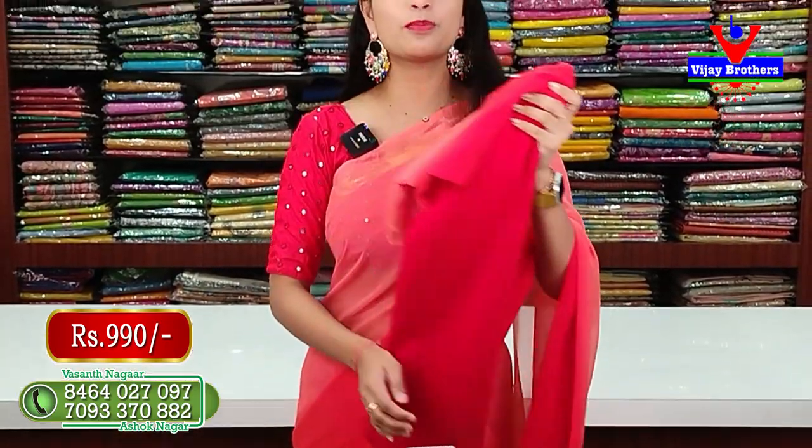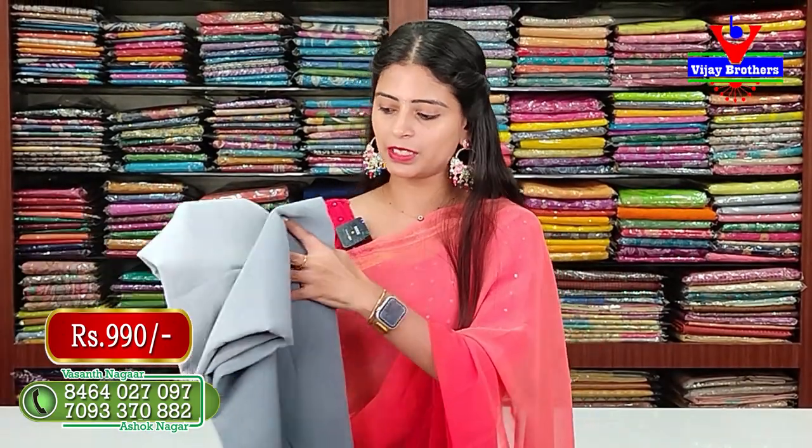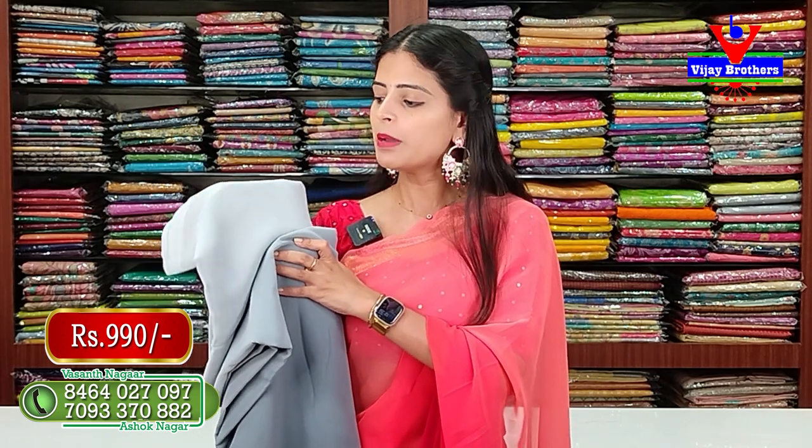The next color is peach with a red contrast blouse — plain, same shimmer lines border, priced at ₹990. Another option is grey with black — light grey and dark grey combination — also ₹990. This is perfect for functions and night parties.